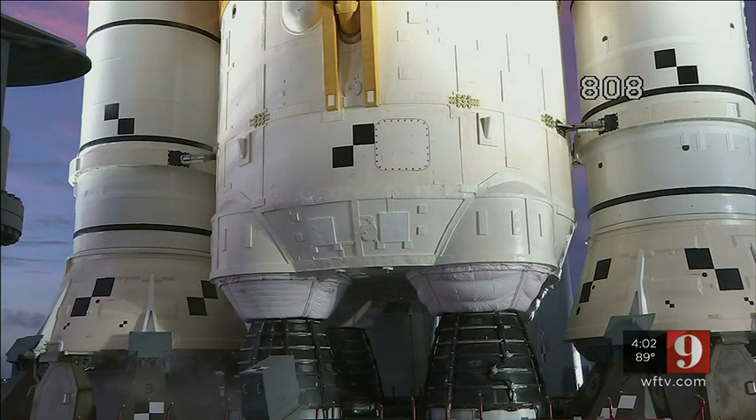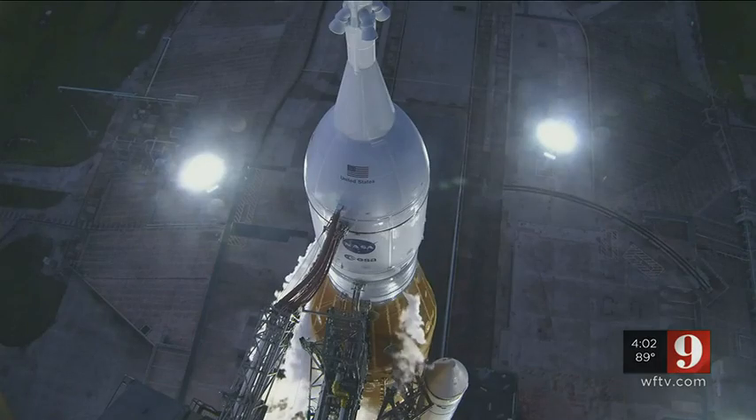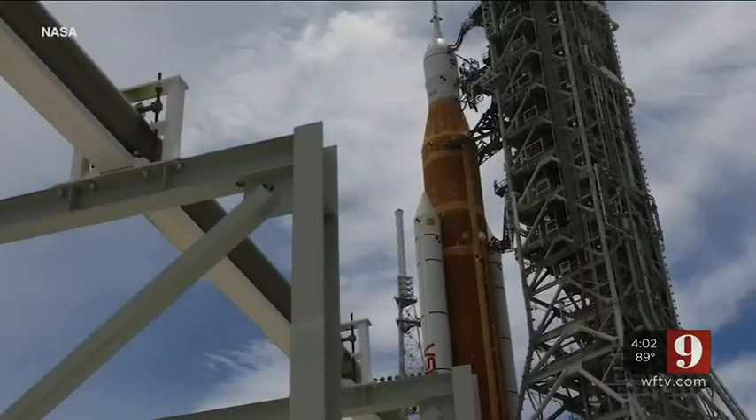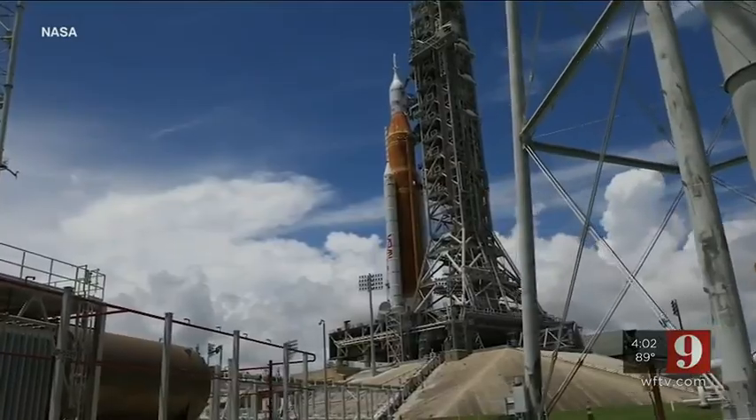We talked at our flight readiness review about the engine bleed — we knew that that was a risk. Engineers did not have time to test that system before the countdown began. A hydrogen leak earlier this year sent the rocket back to the assembly building for repairs, cutting a dress rehearsal short.